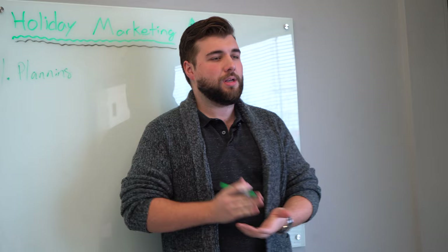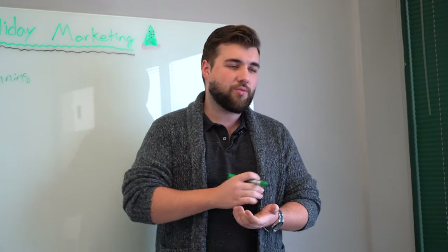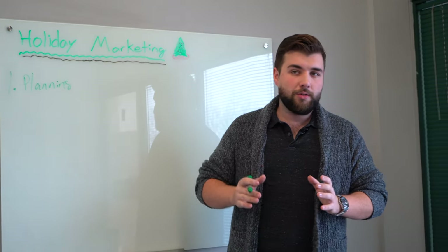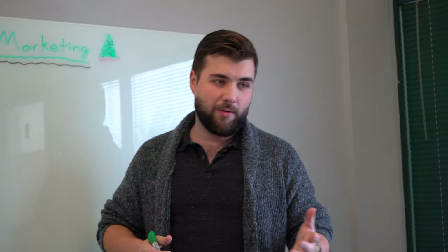Put it all down on paper — even if it's as simple as pulling out your phone and going on Evernote, just writing out a notepad and a checklist of your ideas. Don't just start throwing things out all willy-nilly and random, because that never works. You've probably done that before. You know it doesn't work.